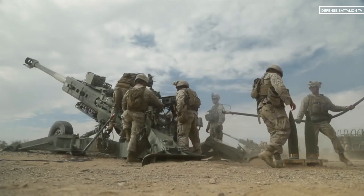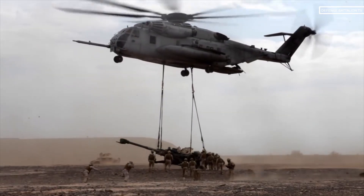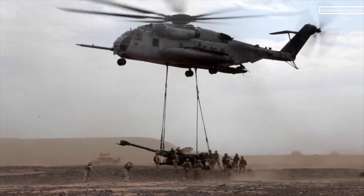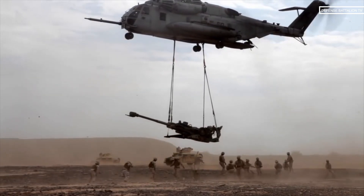The M777 has a production weight of 3,745 kilograms and can be transported by helicopter, transporter aircraft, and ship. The Howitzer can also be towed by an airbrake four-by-four vehicle greater than 2.5 ton.